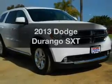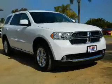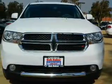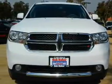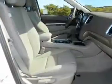Get noticed in this 2013 Dodge Durango. If you're looking for an automobile with great attributes, look no further. With a solid six-cylinder engine, the powertrain includes rear-wheel drive, driven by a five-speed automatic transmission.